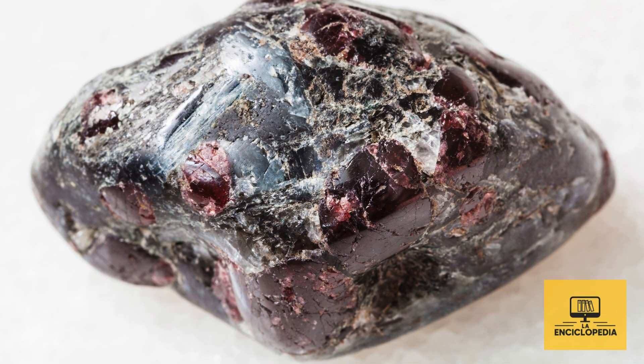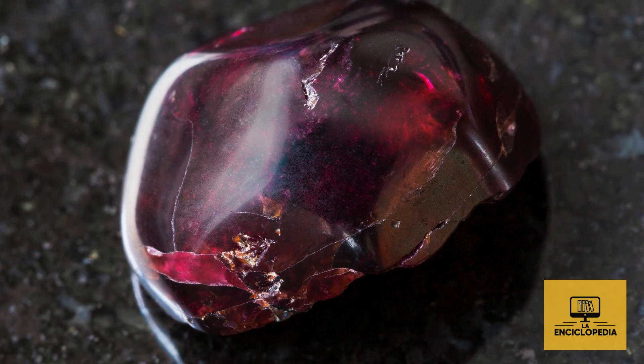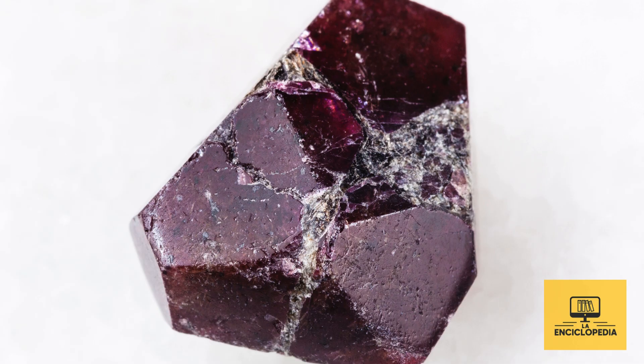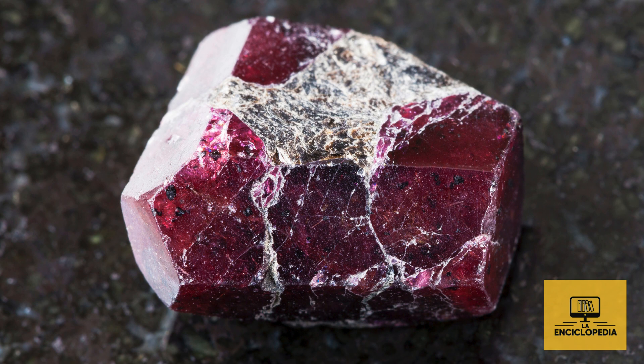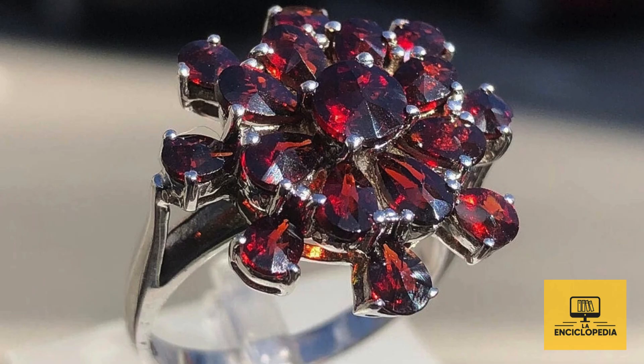Almandine is typically found in metamorphic rocks such as schists and gneisses, in countries like India, Sri Lanka, Austria, the United States, and Madagascar. Because of its hardness and deep color, Almandine has been a highly prized gemstone since ancient times.